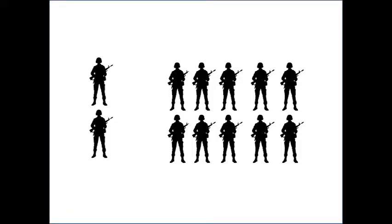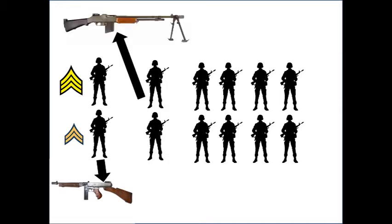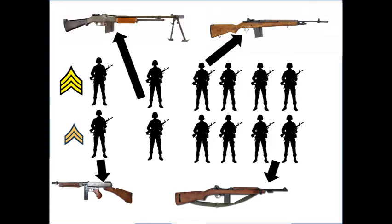A U.S. squad contained 12 men. It was led by a sergeant, who was helped by a corporal. They were usually armed with Thompson submachine guns. One or two men would have Browning automatic rifles — the squad's support weapons. The remaining nine or eight men would have M1 Garand semi-automatic rifles. Later in the war, some units would receive M1 carbines.